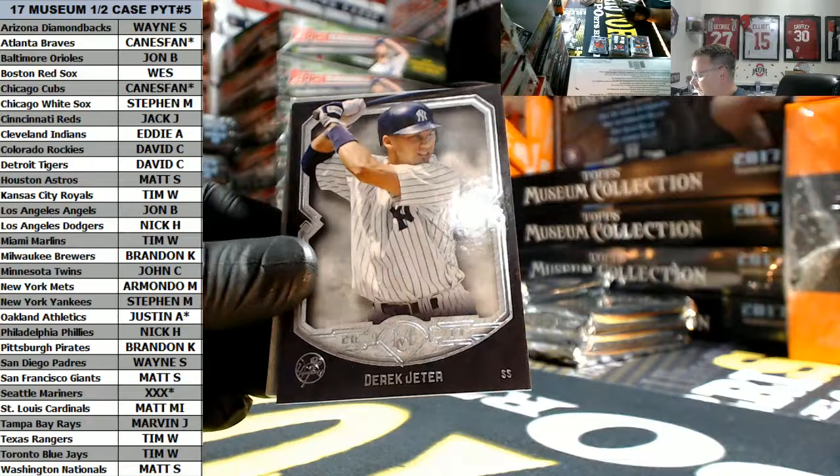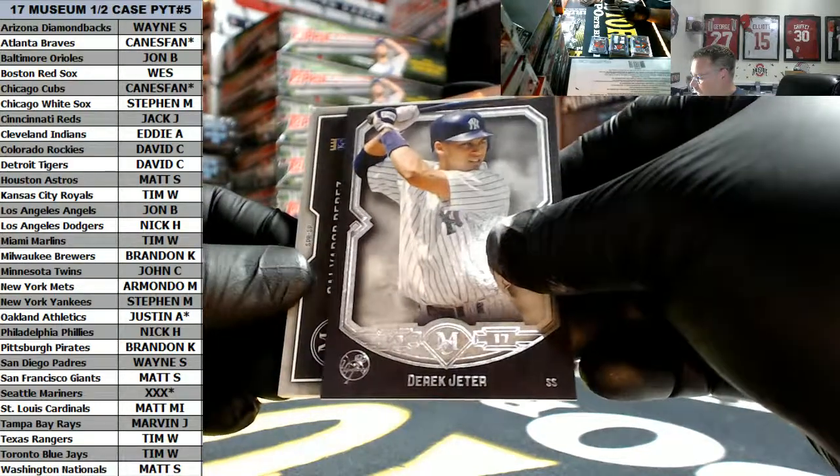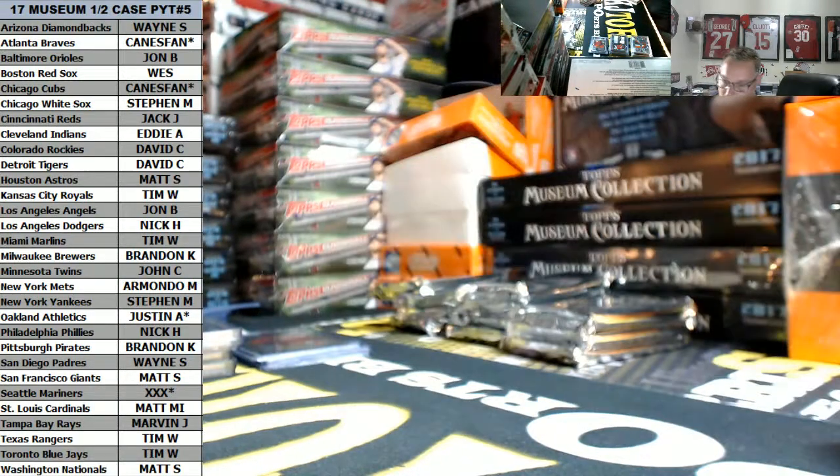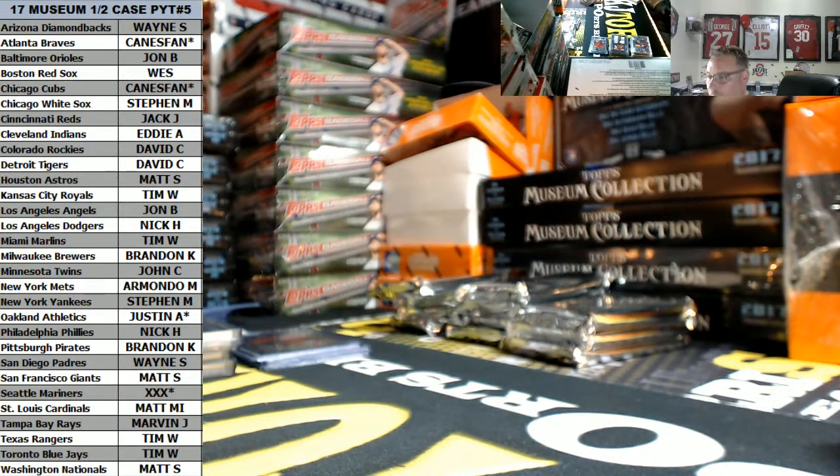Scherzer Copper. Reyes rookie. Derek. And Salvador Perez for the Royals, 37 out of 99. KC KC going out to Tim, the real Tim.